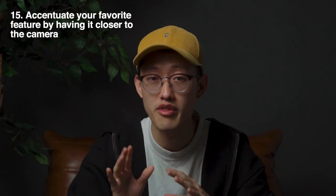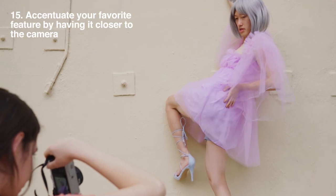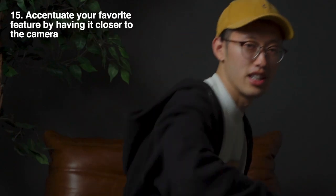Tip number fifteen: accentuate your favorite feature by having it closer towards the camera lens. For example, if you want to accentuate your booty because you've been working it out, just place it towards the camera like so.